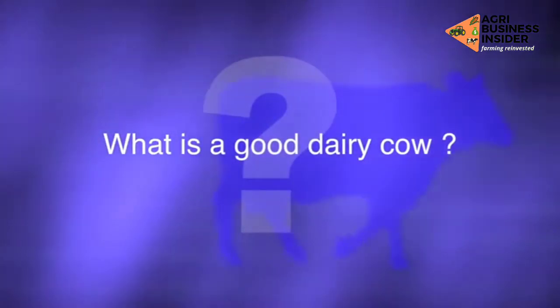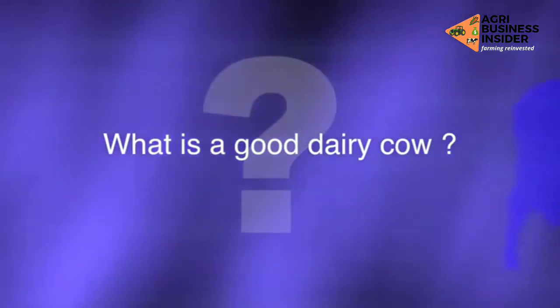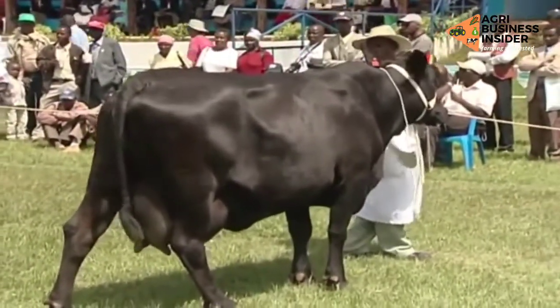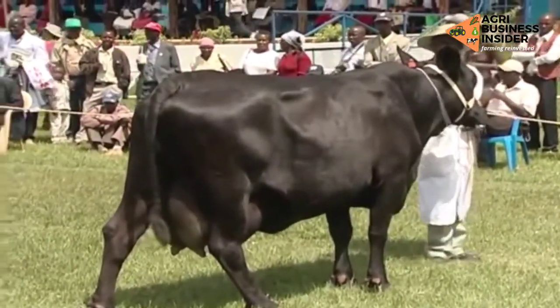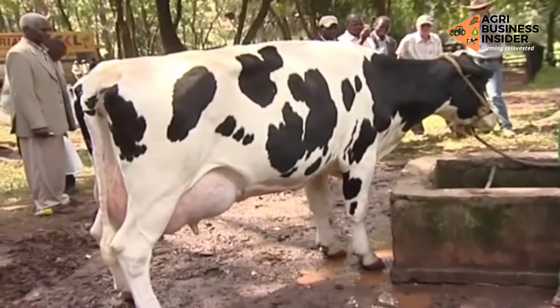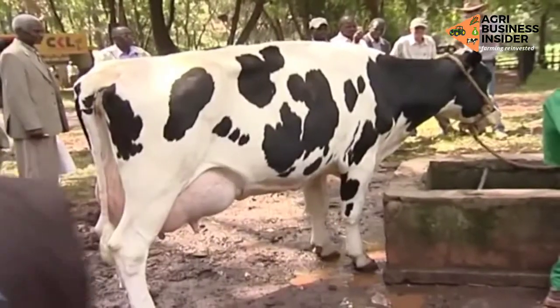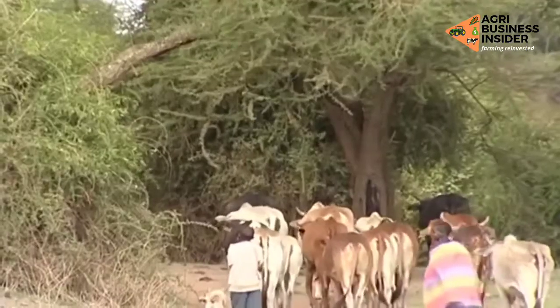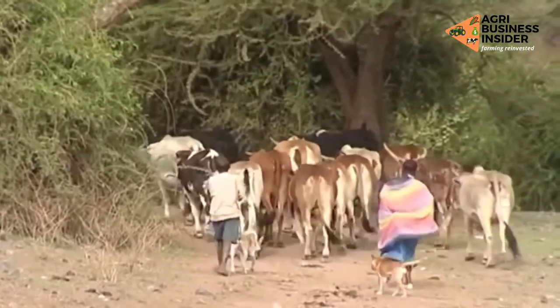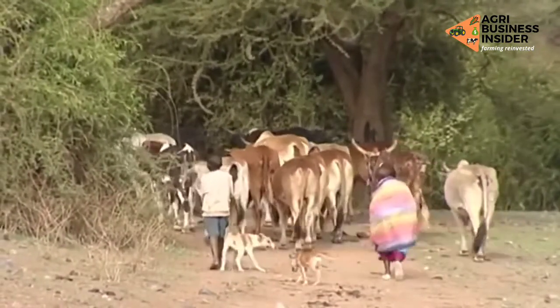Now, what is a good dairy cow? A good dairy cow depends on what you want and where you are. Farmers who require milk for home consumption have different requirements from commercial producers. Residents in arid and semi-arid lands will choose a different animal from those in high potential areas.